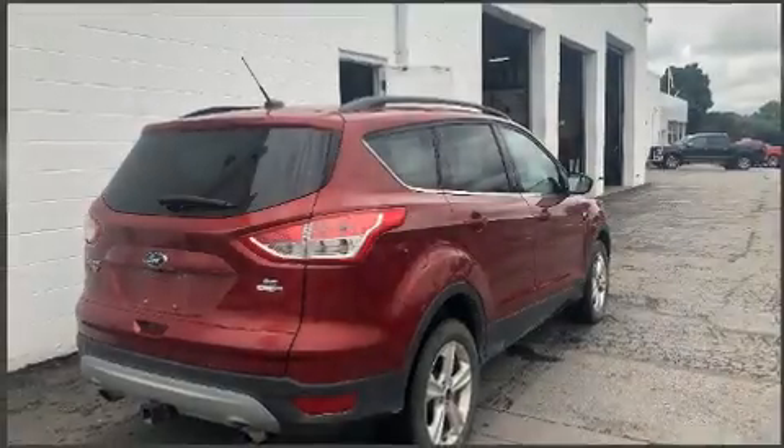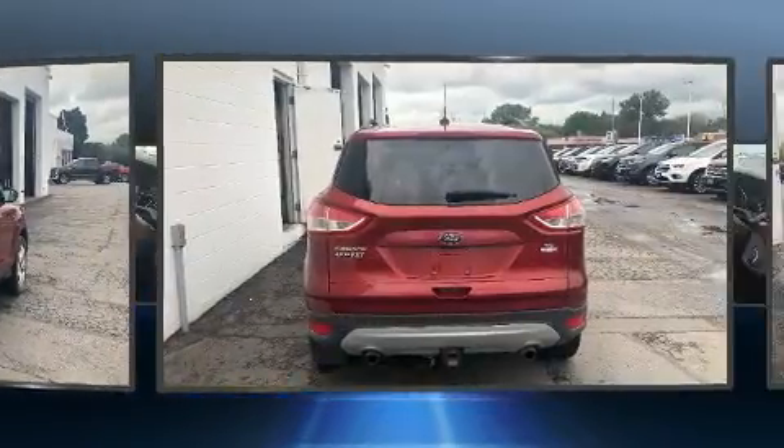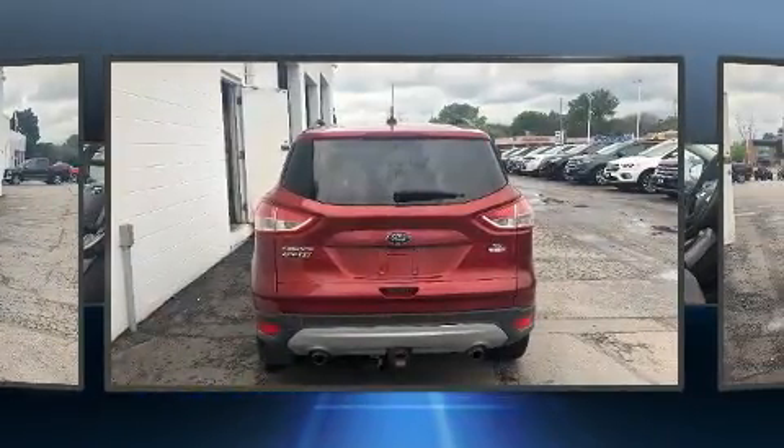Load your family into the 2016 Ford Escape. It features four-wheel drive capabilities, a durable automatic transmission, and a two-liter four-cylinder engine.